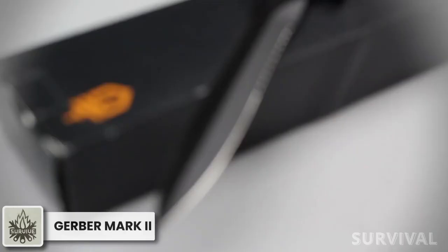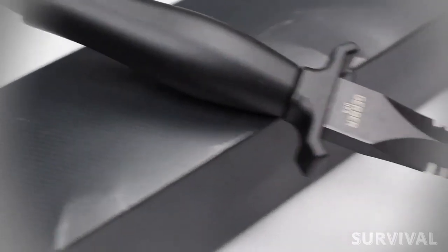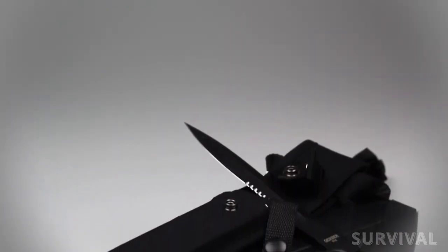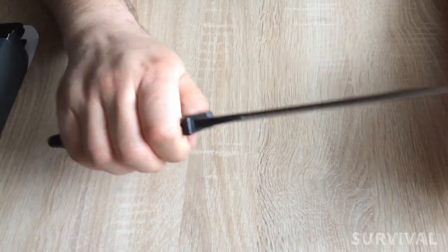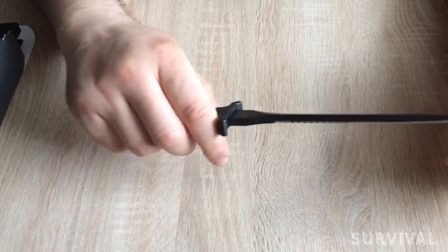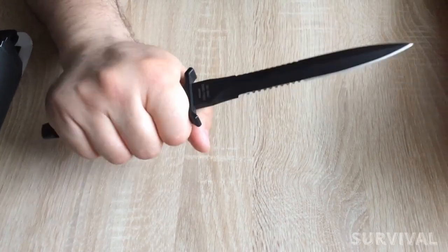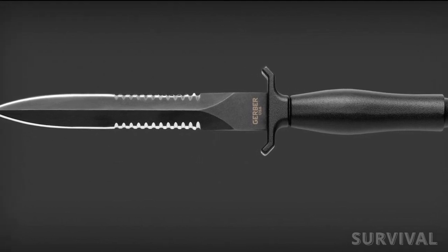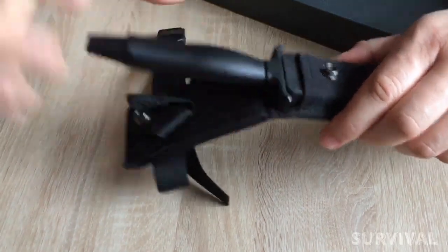Gerber Mark II. Originally introduced in 1966, Gerber's Mark II fixed blade knife isn't just one of the oldest tactical combat cutting tools still in production — it's one of the best and most iconic. Period. From its long dagger-style 420HC blade with double serrations to its die-cast aluminum handle, this is a pure tactical combat blade in every sense. Measuring 12¾ inches overall and weighing 8 ounces, it comes with a ballistic nylon sheath for easy carry.